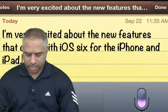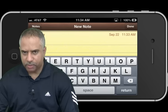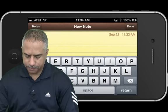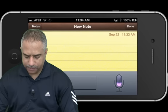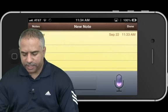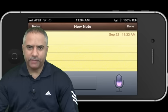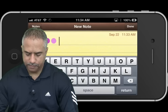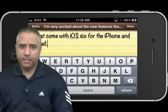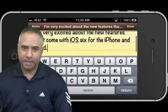So let me go ahead and try it out now. I'm going to open up the Notes application — that's what I use it for mostly. I'm going to go ahead and type something in: 'I'm very excited about the new features that come with iOS 6 for the iPhone and iPad, period.' And pretty perfect. The only thing it did was it spelled out the 6, but not bad.